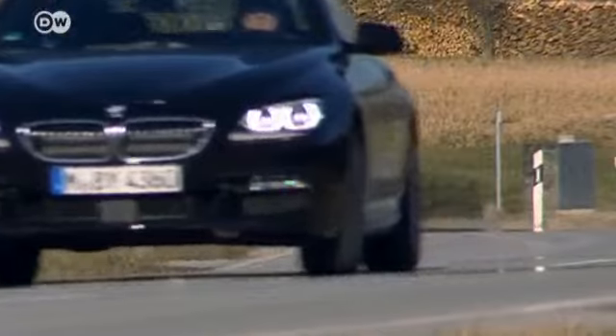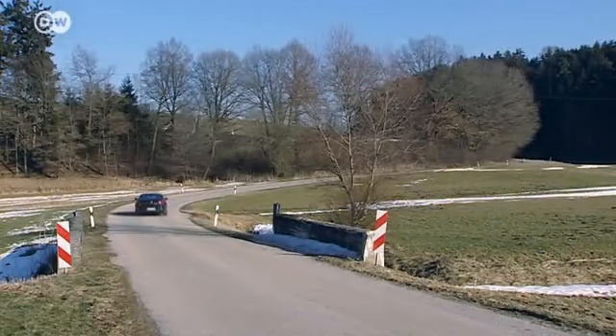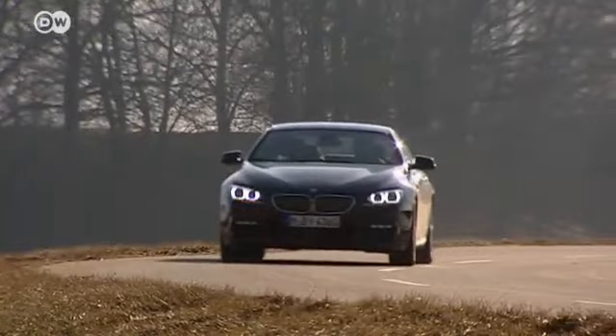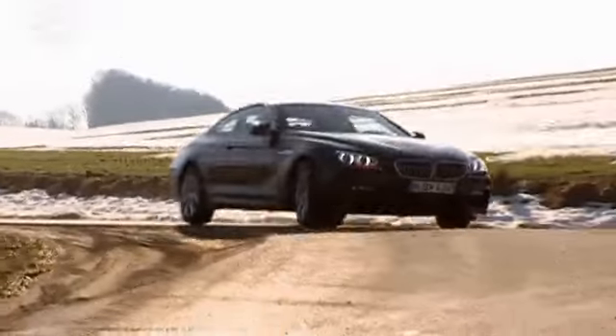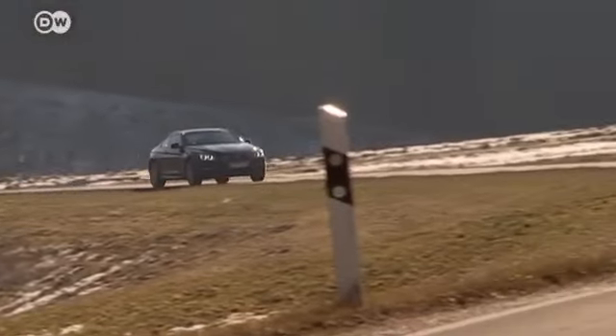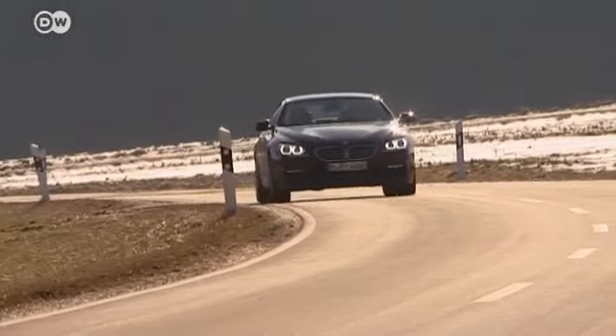With its blue and white logo displayed prominently on the hood, the new BMW 640d X-Drive Coupé is many people's dream car. Equipped with intelligent all-wheel drive, the Coupé should make for pleasurable driving whatever the weather. Even when it's not wet and slippery, drivers can still enjoy its improved traction when taking curves at full speed.